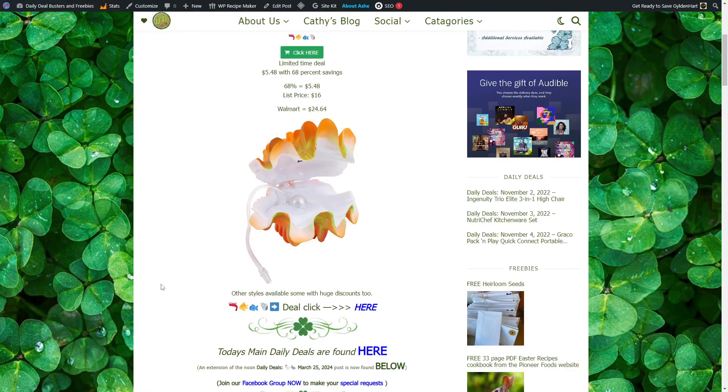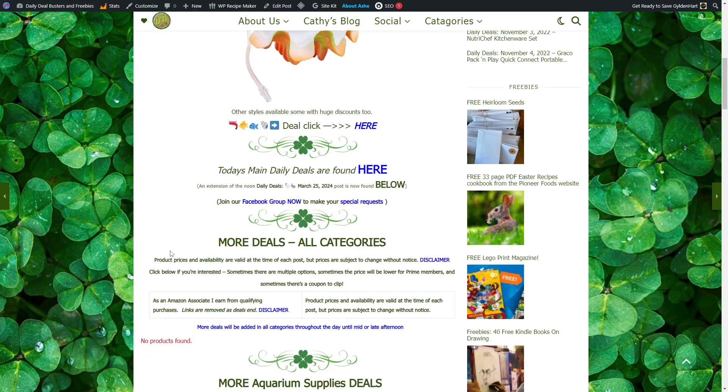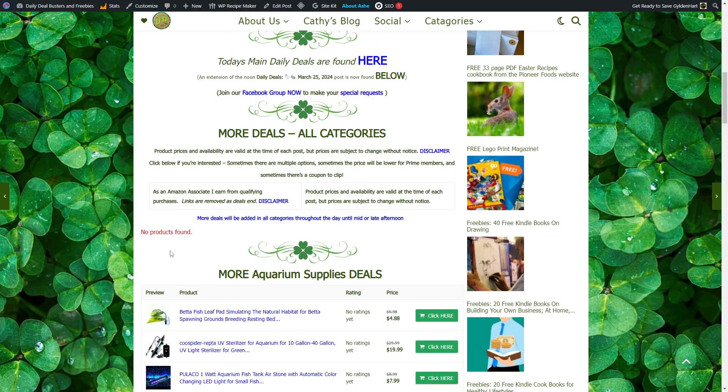That's all for today. Product prices and availability are valid at the timing of each post; prices are subject to change without notice. Click below if you're interested — sometimes there are multiple options, sometimes the price is lower for Prime members, and sometimes there's a coupon to clip. As an Amazon Associate, Kathy earns from qualifying purchases. Links are removed when deals end. More deals will be added throughout the day until mid or late afternoon, usually by 6 p.m. Make it a fantastic day, and be sure to like, share, and subscribe for more details.